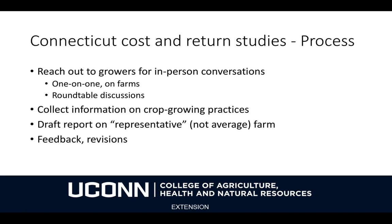The process for this is going to involve engagement with farmers. I'm going to reach out to growers for in-person conversations — both one-on-one conversations on farms and roundtable discussions. I'm going to collect information on their crop growing practices, and then I'll draft a report on a representative farm. Not an average farm, but a representative farm that would be a good example for other farmers who are looking to get into it. I'll undertake this in collaboration with other extension colleagues, then gather feedback from growers and make revisions as necessary.